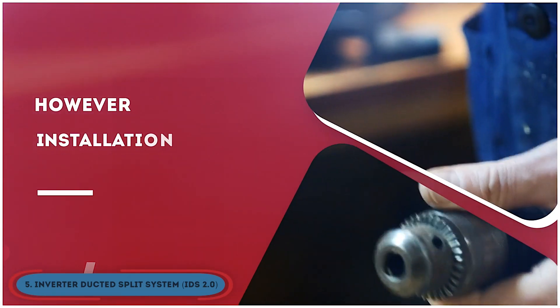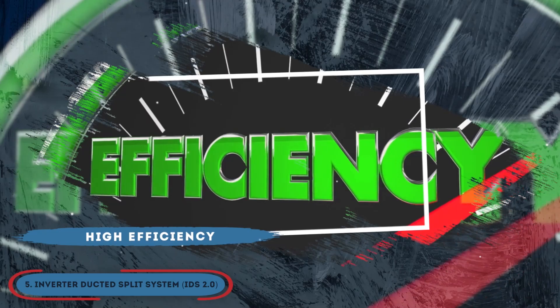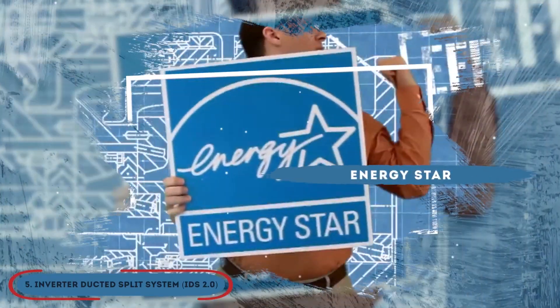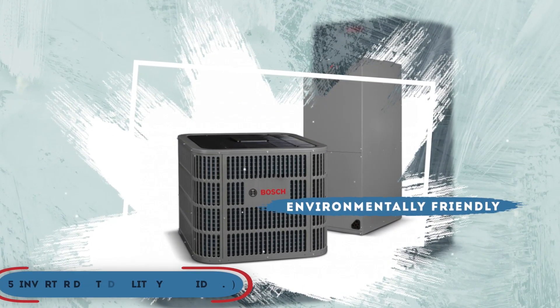However, installation requires a good amount of space. The bottom line is, it's recognized for its high efficiency. This product has energy compliance with Energy Star, and it is environmentally friendly and is the preference of many people.